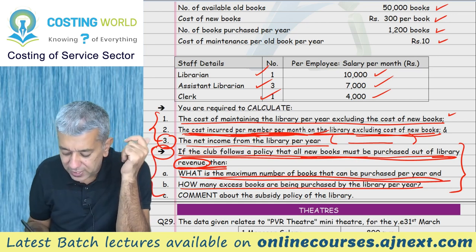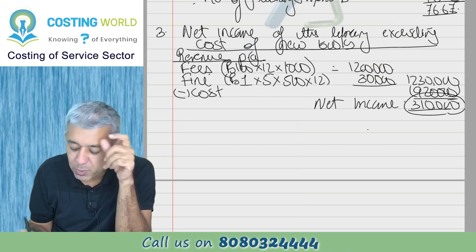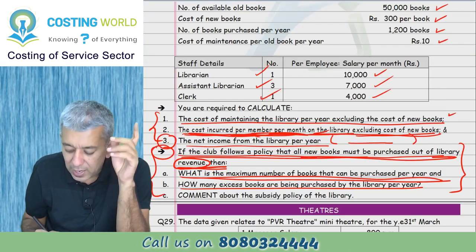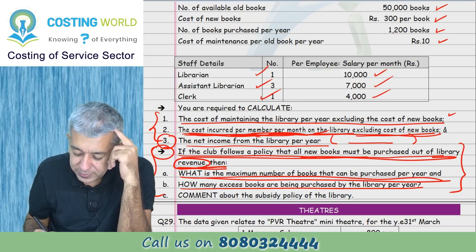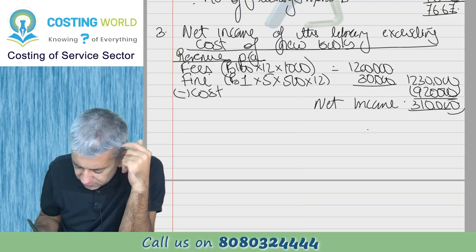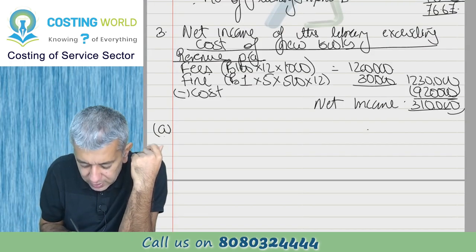The maximum number of books that can be purchased per year: we have net income of 3,10,000 rupees. Each new book costs 300 rupees. So divide 3,10,000 by 300 to get the maximum books purchasable. Let me write Part A.